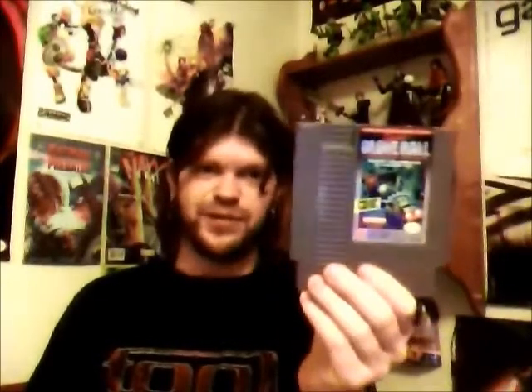Then we have Super Glove Ball. Usually meant for use with the Power Glove, but in its menu it's got an option for you to use a gamepad. Yay.